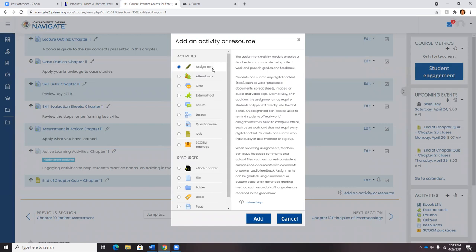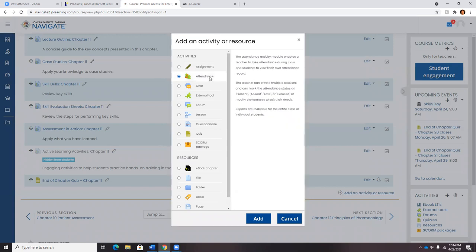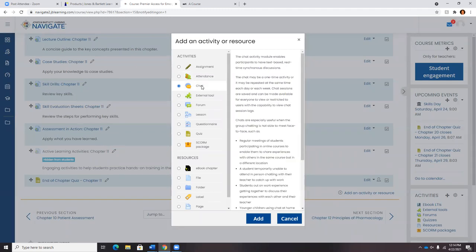To briefly review the options: Assignments are anything you'd like to build out where students submit to you for a grade. Attendance is for in-classroom butts-and-seats tracking — present, absent, late, or excused. Our chat room is text-based, where students can join a session with you, communicate via text, and you receive a full session email. Some instructors have posted that to their Navigate course just for reference for students down the road.